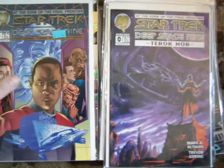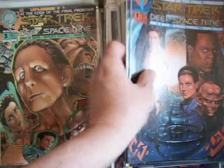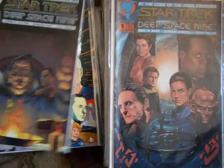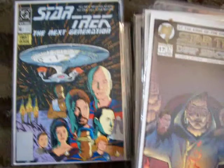Terok Nor. Another number six, an eleven, and some number ones — the very first one. That's a lot of Deep Space Nines. From GraphicIllusion.com. Those were all Malibus.